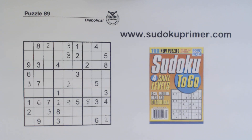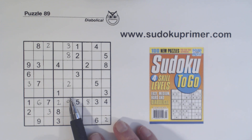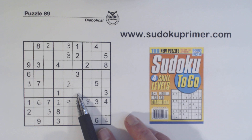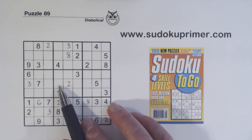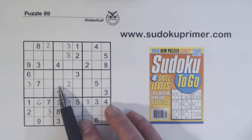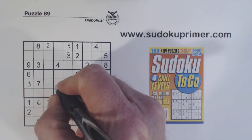That alone doesn't help us a lot, but now I'm going to show you a set of triplets that help us find the next number. We've got a five and a seven here, so we have five-seven — but the third number for the triplets isn't as obvious. It's this four right here, because with eight-nine twins here, we know the four has to be one of these two cells. So we've got four-five-seven triplets. The only number that isn't in a set of twins or triplets is this number right here — one, two, three, four, five, six, seven, eight, nine — and that is a six.